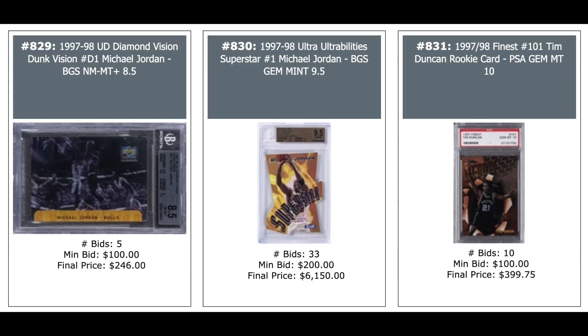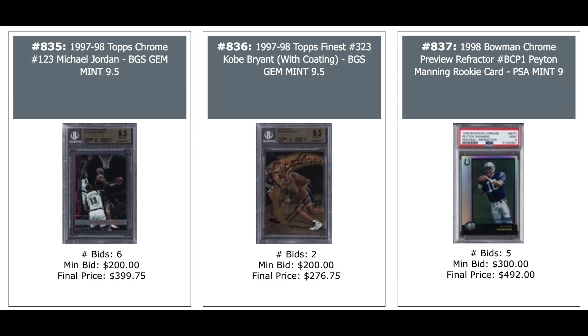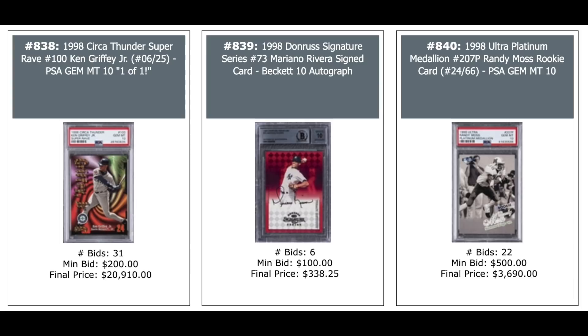Tim Duncan Finest Rookie PSA 10 — $400. Jordan Topps Chrome base card — $400. Kobe second year Finest — $270. A 1998 Bowman Chrome Preview Refractor of Peyton Manning rookie year — $500 for a Mint 9. 98 Circa Thunder Super Rave Ken Griffey Jr. PSA 10, serial numbered out of 25, Pop 1 — $21,000 for that. 98 Donruss Signatures Mario and Rivera Rookie — $330. Randy Moss Rookie Ultra Platinum Medallion numbered out of 66, PSA 10 — $3,700.